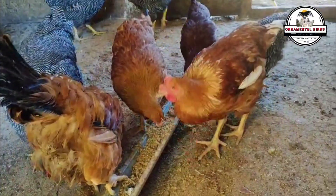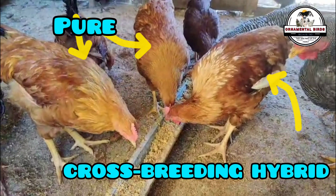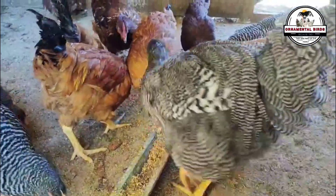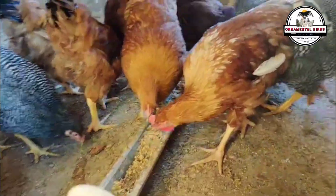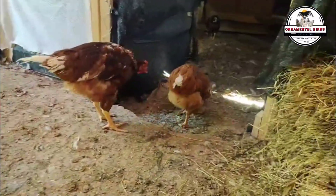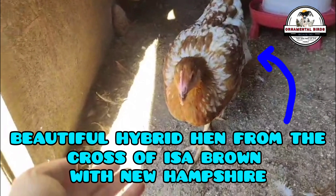As I have said in previous cross videos, it is important to know the productive qualities of the breeds we are going to cross. I'll leave links in the video description for both the New Hampshire and the isobrown. The first thing to consider when making this cross of two different breeds — one purebred and one hybrid — is that there will be variability in the offspring. Not all chicks will look exactly the same, but we will see the probable trends. The specimens shown are real images of this cross.